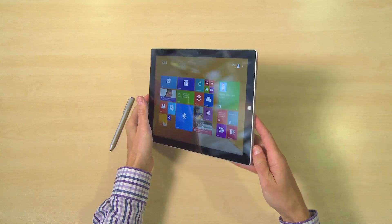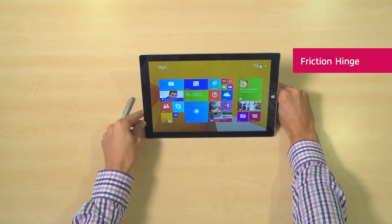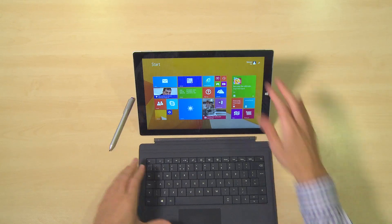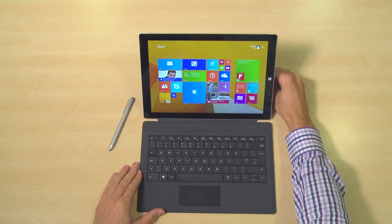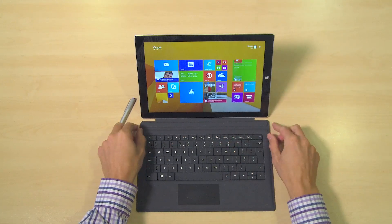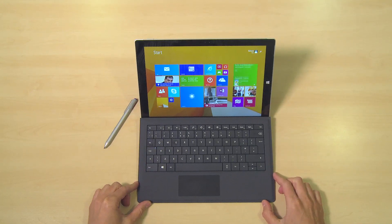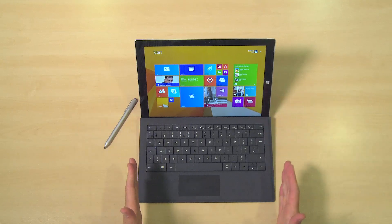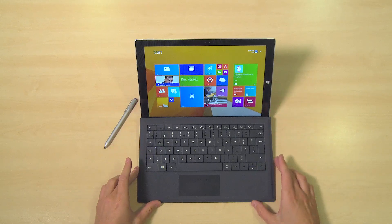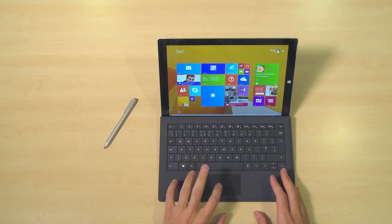Another great improvement on the Surface Pro 3 is the friction hinge. This now enables you to set it in lots of different positions instead of just one. And when you bring in the type cover — the optional extra, just under £82 — you can snap that on and you've got a real good-looking notebook that you can adjust into multiple different positions. There's also a secondary hinge on the type cover itself. Microsoft have coined the phrase 'lapability' — the ability to use this on your lap. The Surface Pro 2 wasn't very good at that, but with these two adjustable hinges now you can. You've also got a more premium-looking feel to the type cover and a proper clickable trackpad.